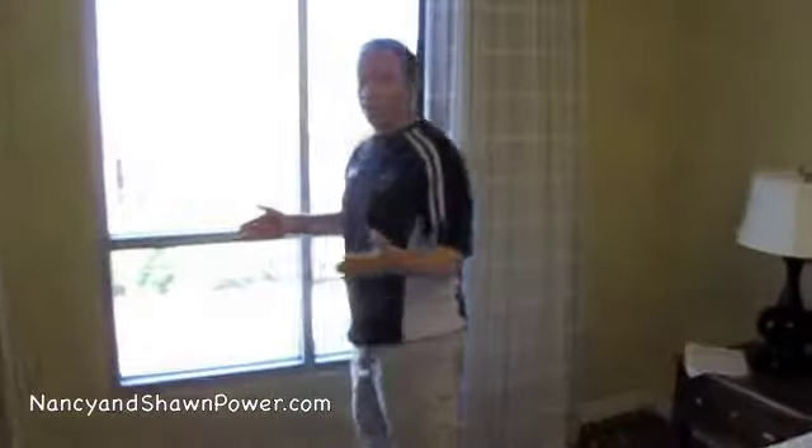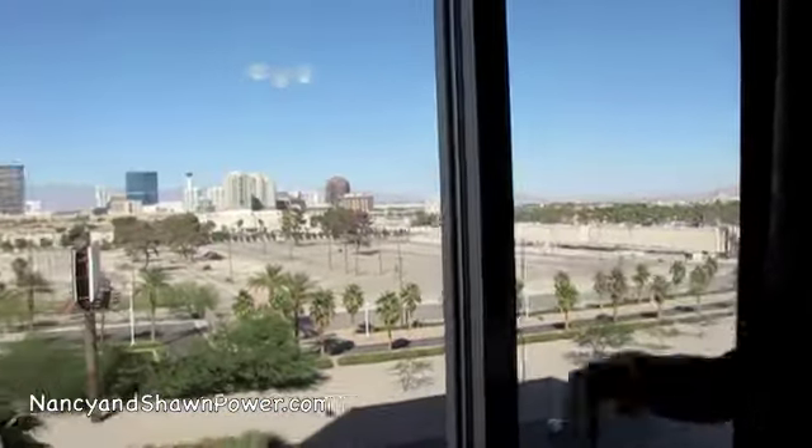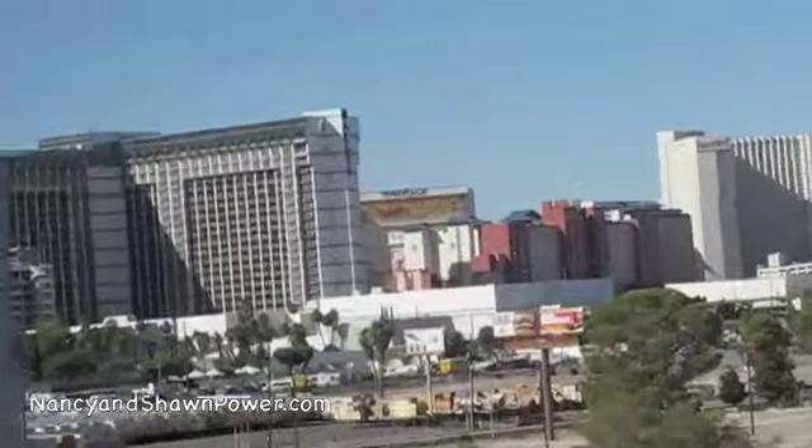Over here you can kind of get an idea of where the strip is. It's a 15-minute walk that way to get right to the strip, and an 8-minute walk that way to the Harrock Hotel. So you can have a look over here — you'll see Paris and Bally's and Venetian and all those areas. So it's really nice.